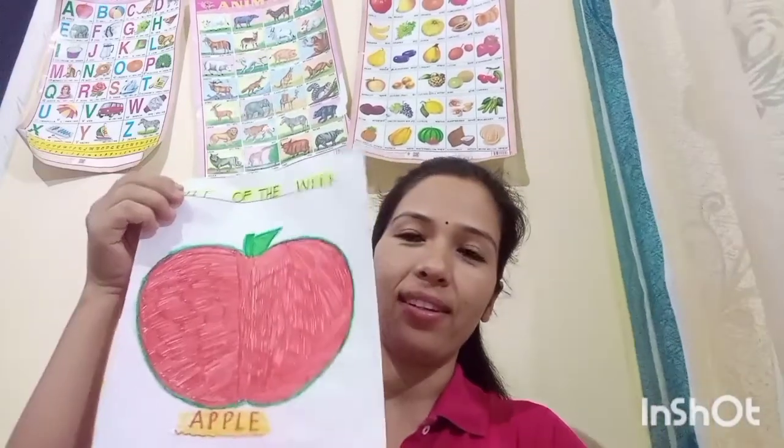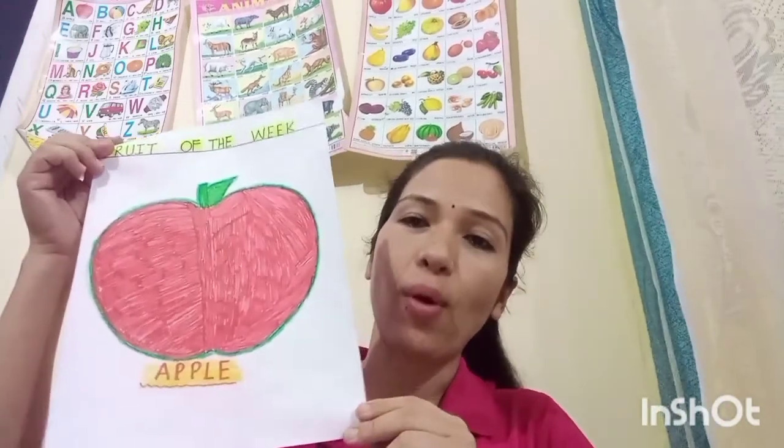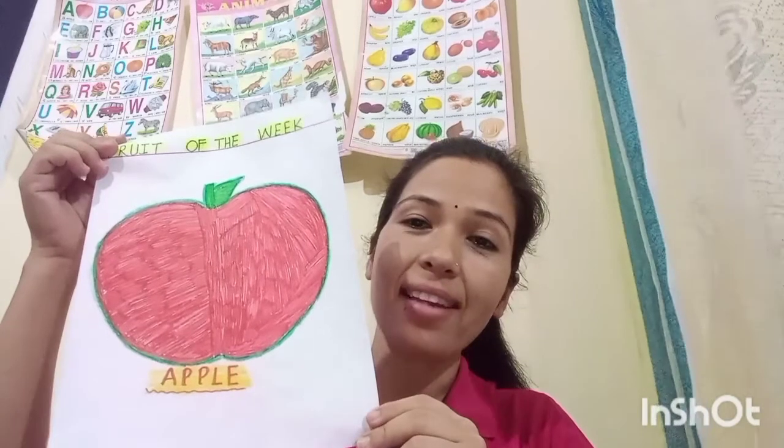So, our weekly learning start करते हैं. Weekly learning में आपका fruit of the week कौन सा है? इस बार हमारा fruit of the week कौन सा है? Very good. सबको याद है? सबको याद हो गया है? Very good. Fruit of the week is an apple. Very good. An apple is fruit of the week. Fruit of the week is an apple.